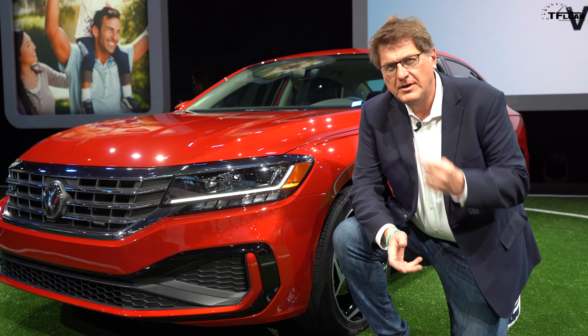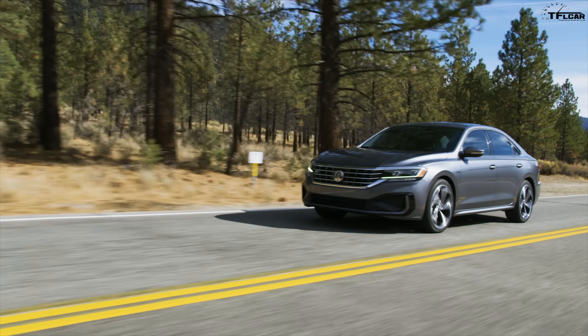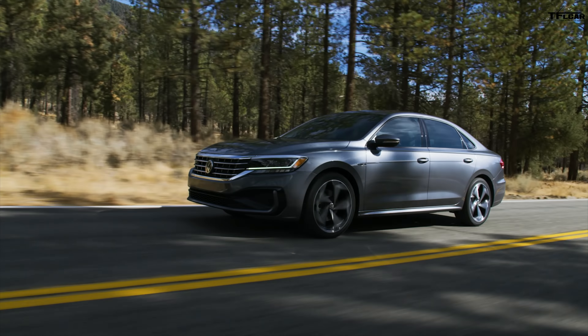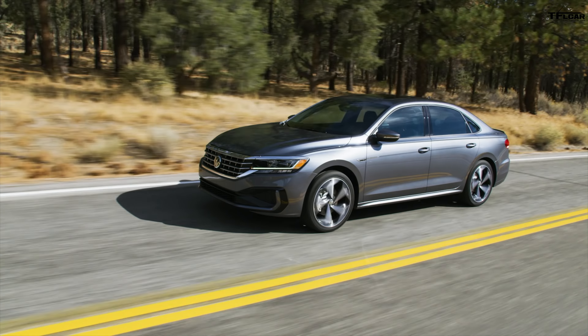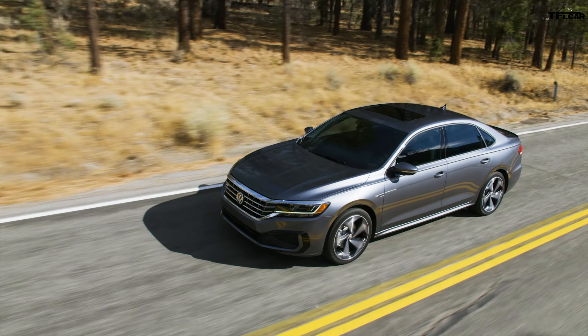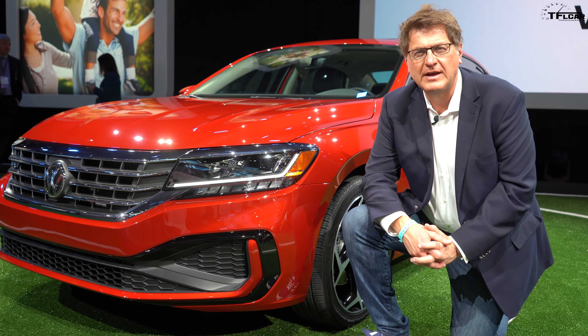When you think of Volkswagen you probably think of this car. It's the new Volkswagen Passat and for 2020 it's been refreshed. It's a little bit more purposeful, a little bit more squared off, and coming up right now I'm going to tell you all about the new refreshed Volkswagen Passat.